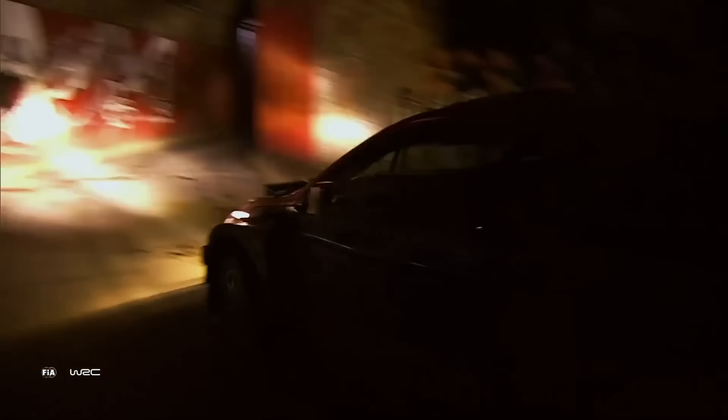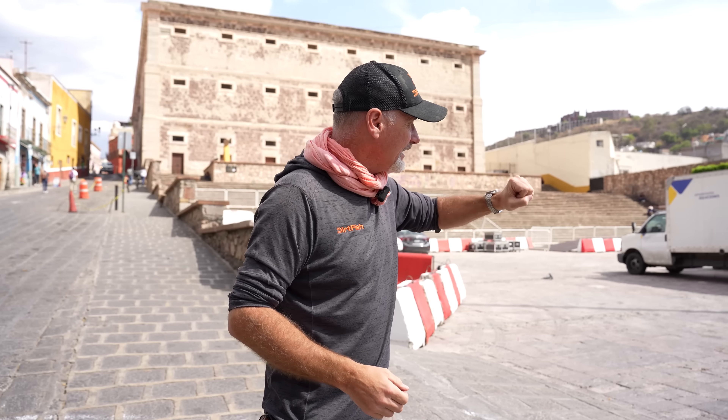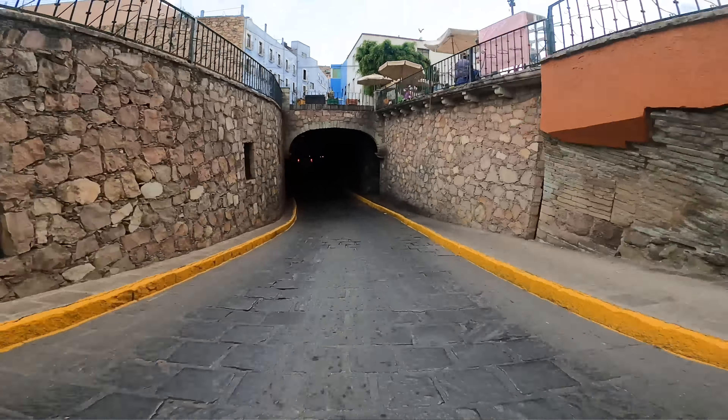We're going to take you and show you some of the stages that make up this year's Rally Mexico. We'll start here with probably the most iconic super special anywhere in Rally — the ceremonial start. The start line is right there, and they then head into the tunnel. Should we go and have a look? Let's go.